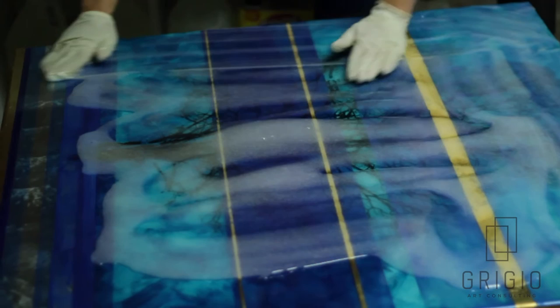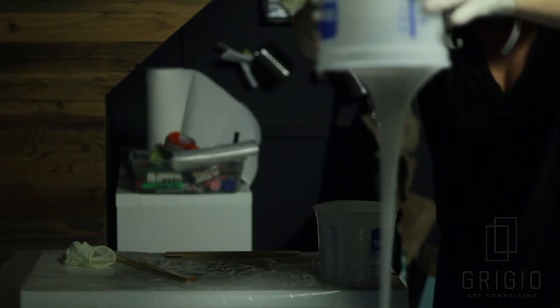When I get in the studio I get to create windows to wherever I want to be. It's a place of light and hope and beauty. I hope other people can share it.